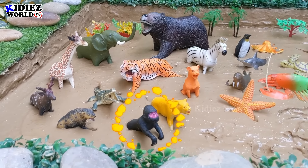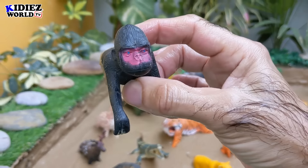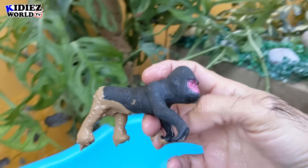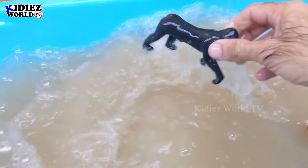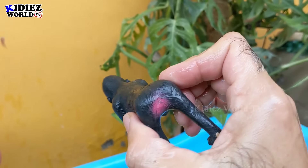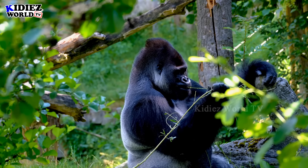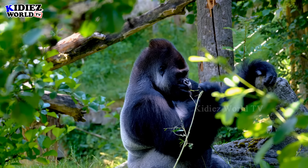The next one we have is a gorilla — a muscular and omnivore wild animal. Gorilla has a pure black color and it sure has a strong personality. Let's watch him. Here we go — gorilla!